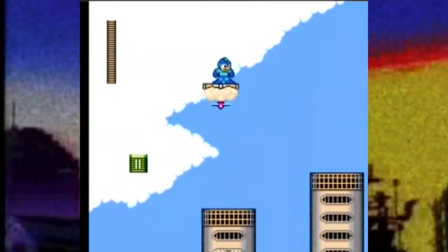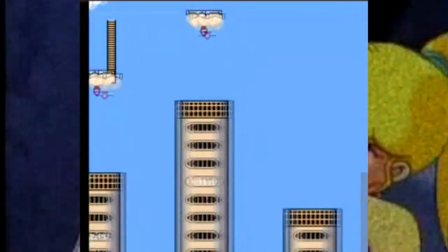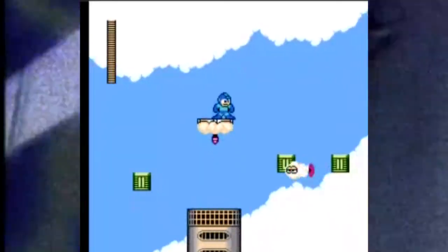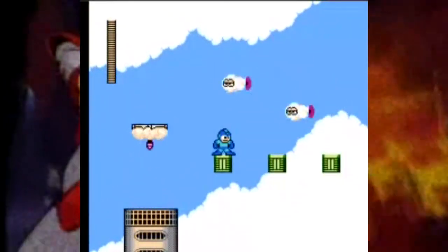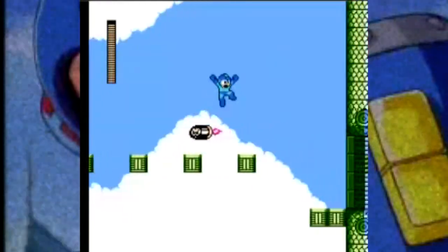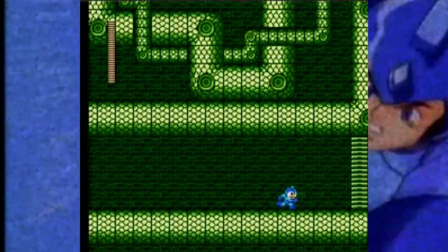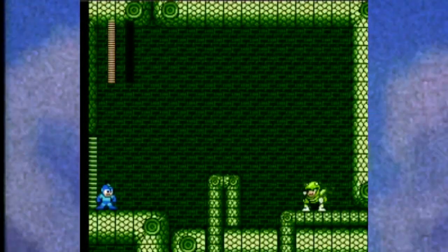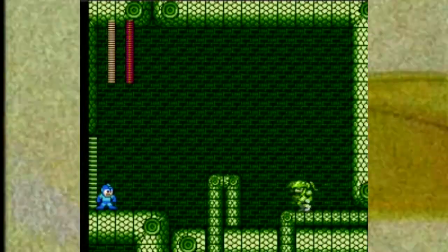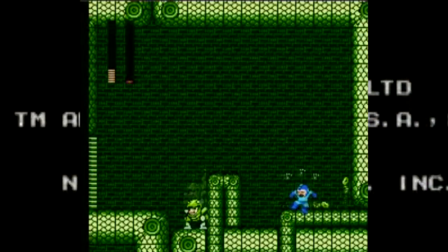Mega Man 3 introduced new mechanics such as the canine sidekick Rush and the ability to slide along the ground. The action takes place in the year 20XX and Dr. Wily begins to work with Dr. Light — they are trying to build a robot named Gamma, a peacekeeping robot. Mega Man is called into action with his canine companion Rush to retrieve special crystals to help the Doctors create the ultimate mining robot. Dr. Wily's good deeds don't last long and he once again makes plans to take over the world after stealing Gamma. In this epic quest, help Dr. Light stop Dr. Wily by defeating him before he takes over the world.